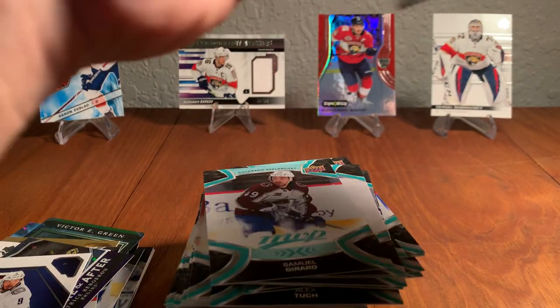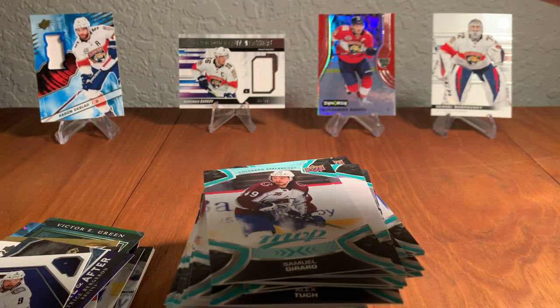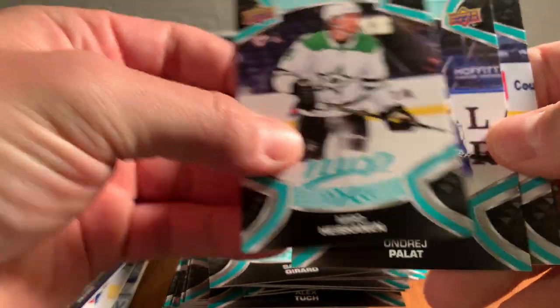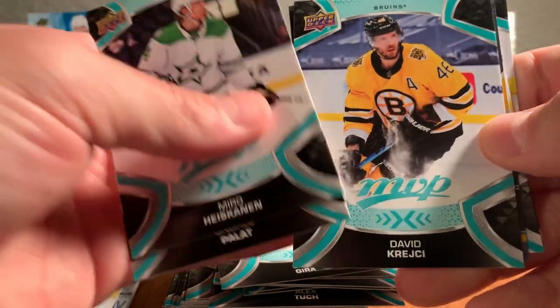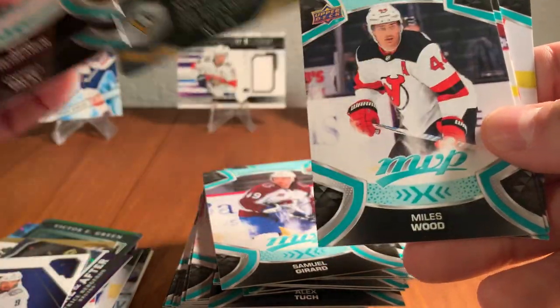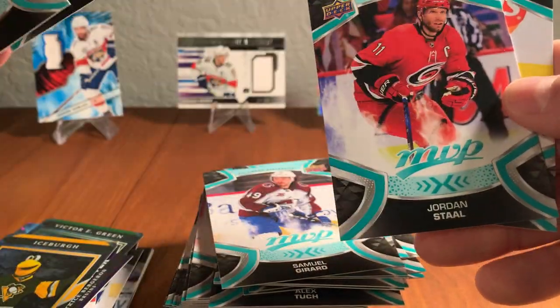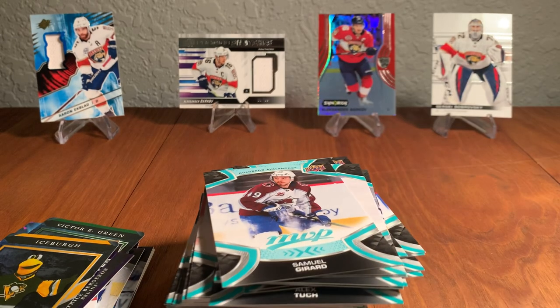Last pack — let's get some good mojo here. Miro Haskinen, Andre Palat, David Krejci, Iceberg the Penguins mascot, Miles Wood, Braden Point, Jordan Stahl, and Nikolai Ehlers. That's our last pack.